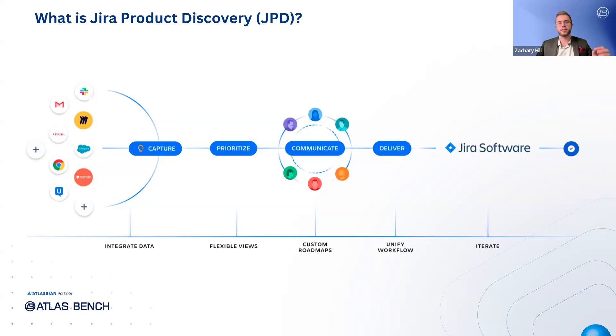JPD facilitates collaboration across teams, so product teams can move forward with confidence, knowing that the priorities are aligned with the company's goals.